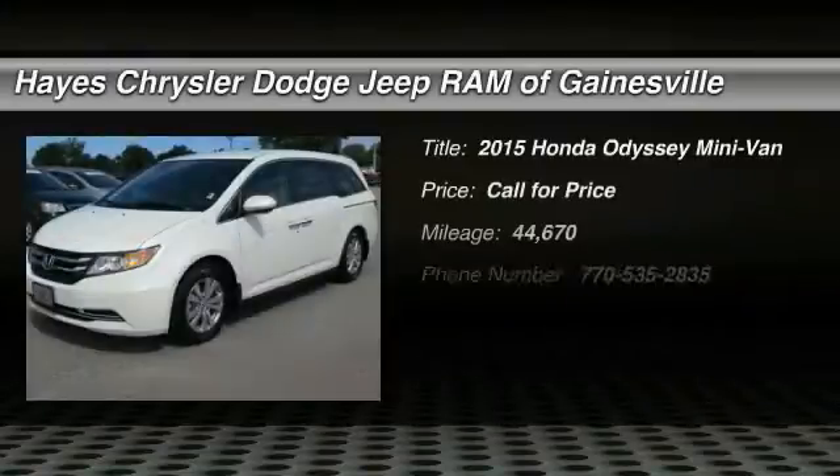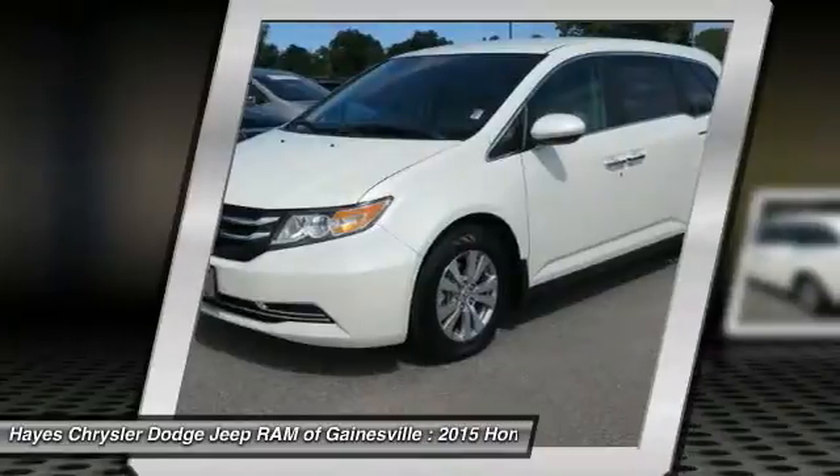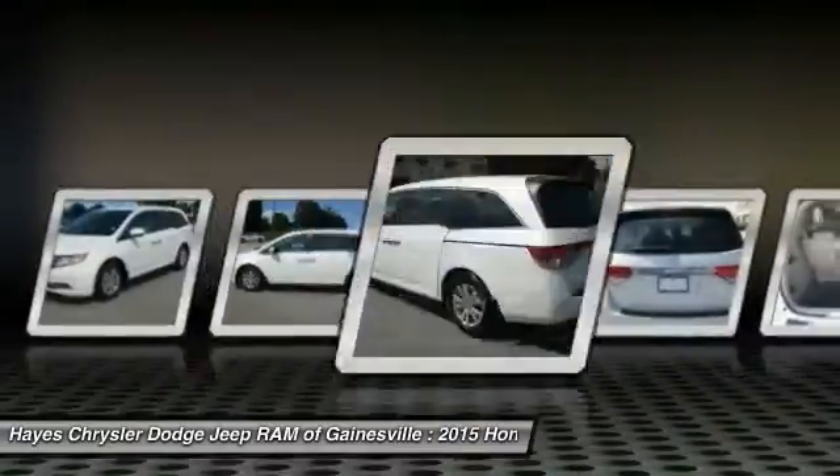You are going to love the 2015 Odyssey. The Honda Odyssey is a showcase of distinguished style, captivating technology, and advanced safety features. A must for all families.